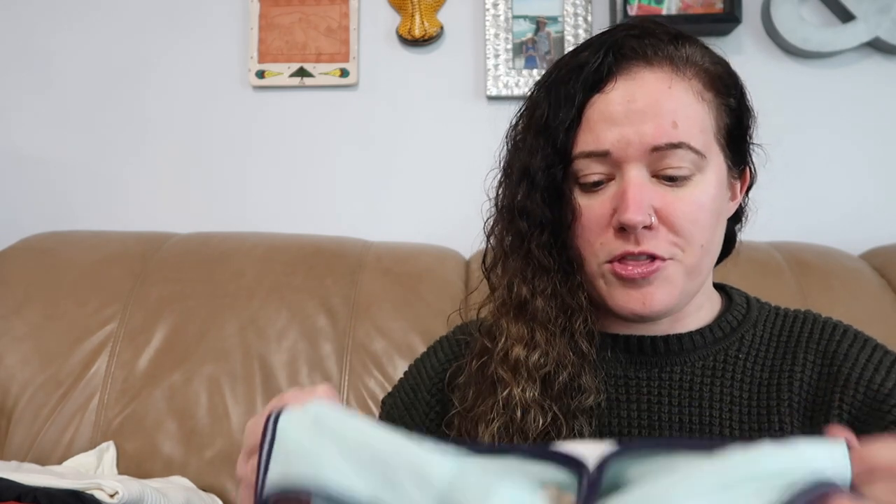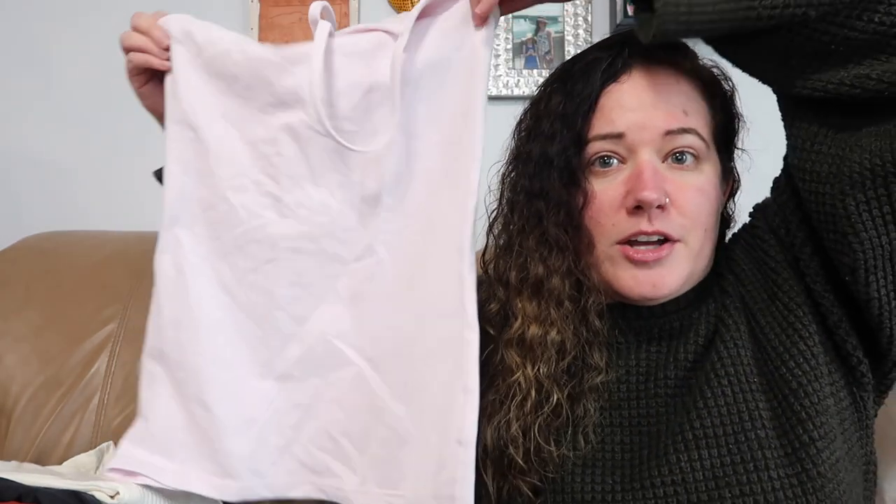I found about four Lululemon pieces in this haul, and here are the first two. They're both the Power Y tank but in different sizes. This first one is a size four. Lululemon tanks don't really do the best for me, but I'll still pretty much always pick up Lululemon unless it's in really bad shape. As you can see, it makes a Y-shaped back — that's why it's called the Power Y. I also found it in a blush pink color, and that one is a size six.